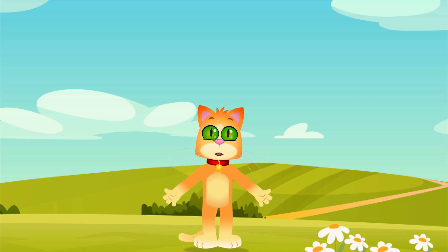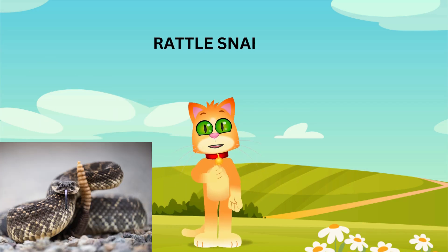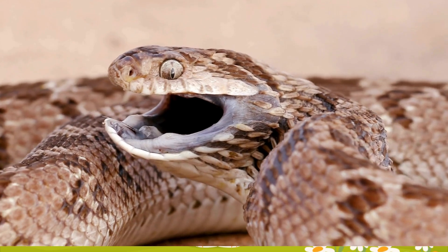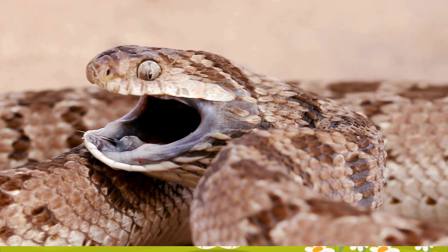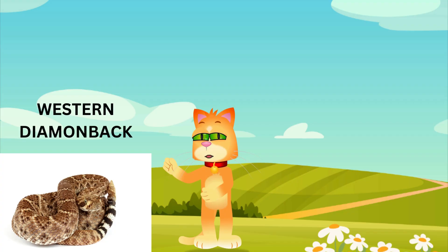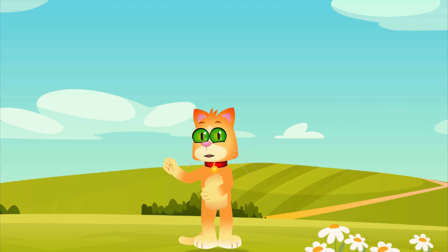Isn't that fascinating? Next, let's visit the hot, dry deserts of North America, where we find the rattlesnake. These snakes are famous for the rattle at the end of their tails, which they use as a warning to keep predators away. When threatened, they shake their rattles to make a buzzing sound. There are different types of rattlesnakes, like the western diamondback and the eastern diamondback. Their venomous bite helps them catch prey and defend themselves.